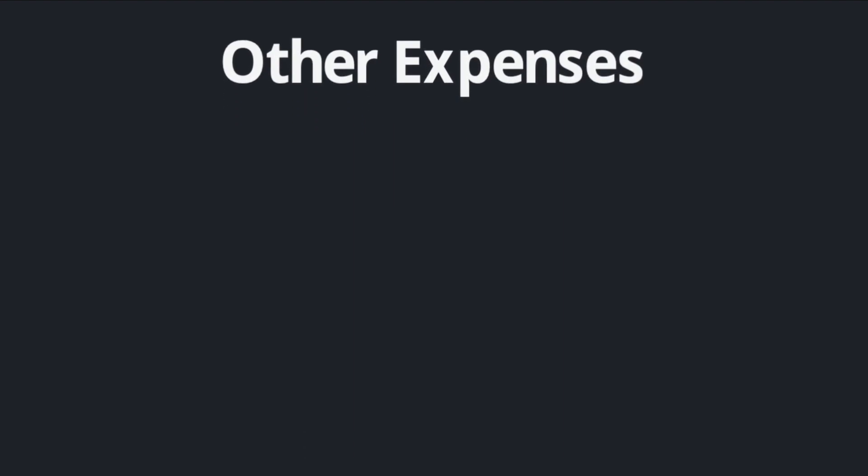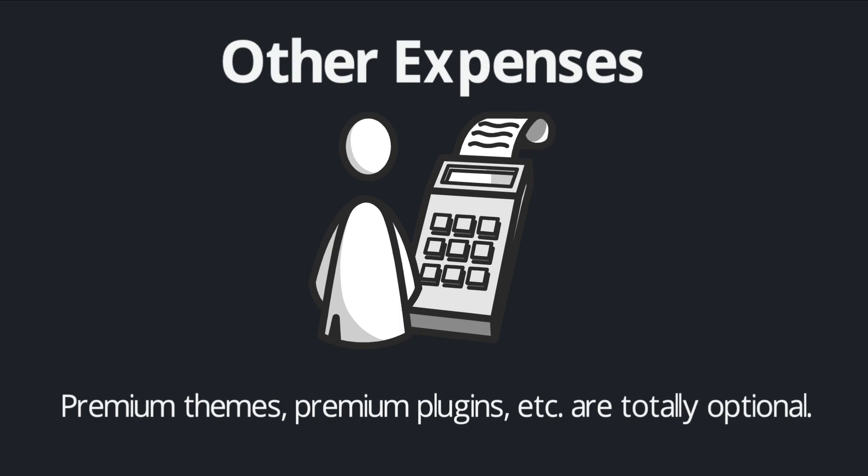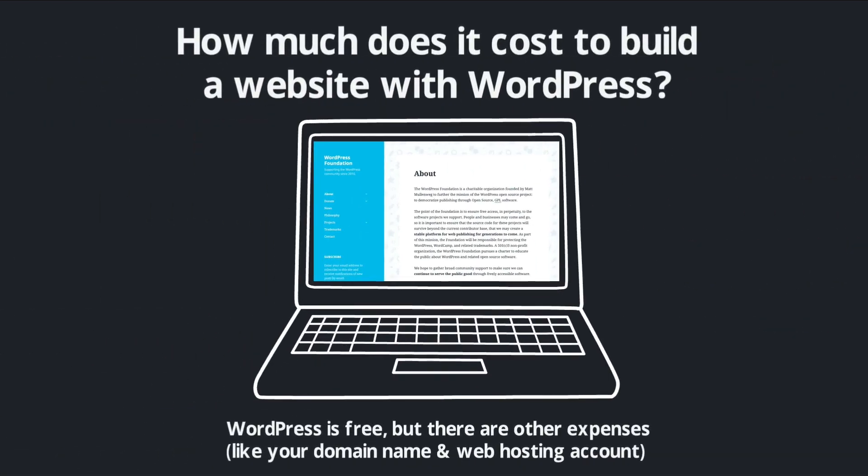As we move forward, I'll show you exactly how to do that. As far as other expenses, nothing else is really required. There are a lot of premium WordPress themes you can buy and some premium plugins, but you don't need to buy anything else to get a great website up and running. The vast majority of themes are completely free, and I rarely purchase premium plugins because pretty much everything in terms of functionality is available as a free plugin.